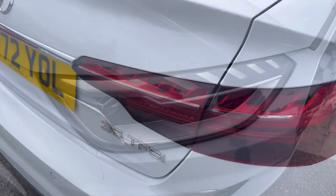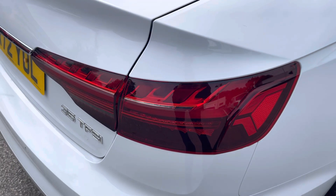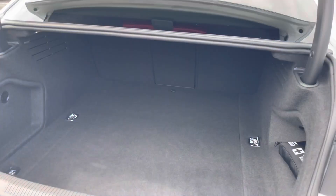There's lots of exterior styling including 19-inch five-arm Torsio design alloy wheels, LED headlights, and LED rear lights.